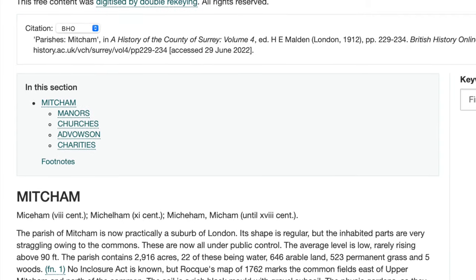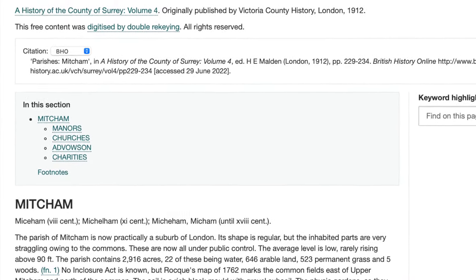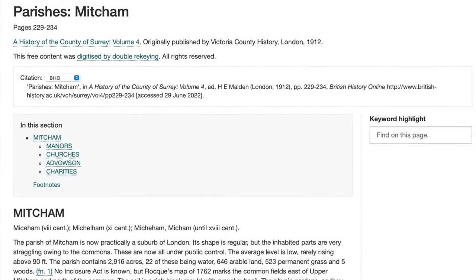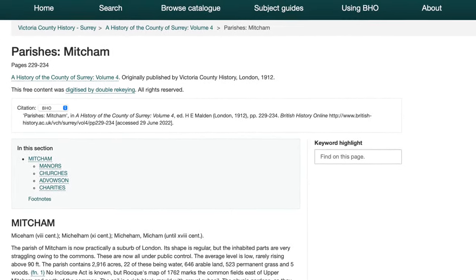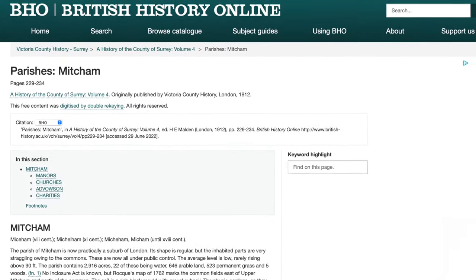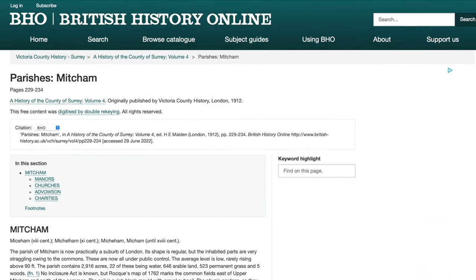In A History of the County of Surrey, Volume 4, published in 1912, as reproduced on the British History Online website, the entry for the Parish of Mitcham refers to Eagle House: 'It stands back on the west side of the road to Tooting, in the grounds belonging to the Holborn Union, who now used the building as a children's convalescent home.'